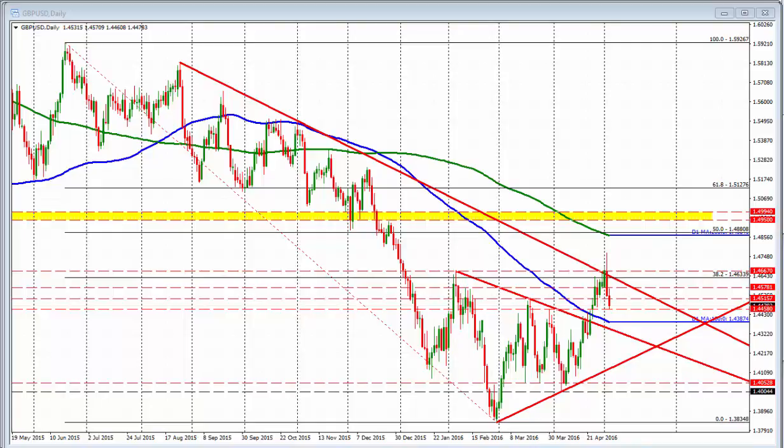Ladies and gentlemen, my name is Greg McCloskey from forexlive.com. Today is May 4th, 2016. I'm going to talk about the sterling versus U.S. dollar — for the third time in a row. Three videos in a row; I think three is a charm. So let's take a look at that.